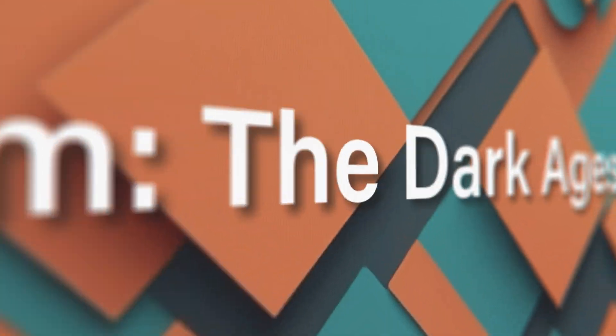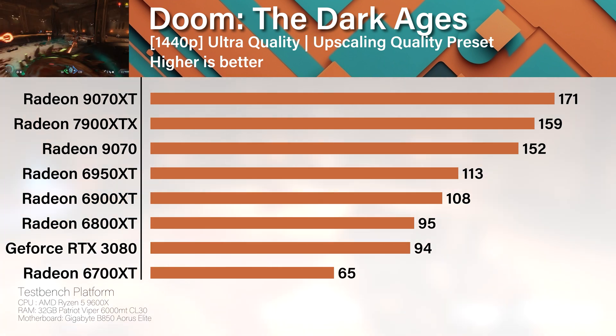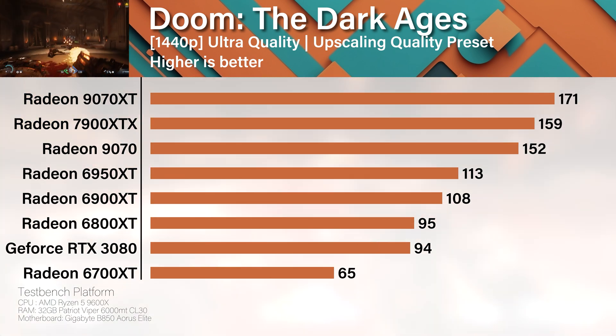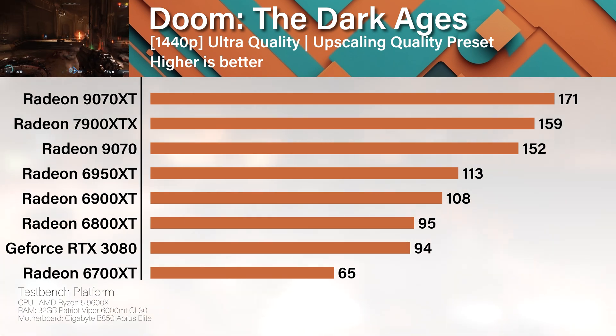Metal ray tracing: the 9070 XT kicks the door in guns blazing, outpacing the XTX like it owes it money. The non-XT is right behind, still ripping and tearing with slightly less righteous fury. The older cards still rock this game, but the 9000 series punches you directly in the corneas with crispy demon-slaying frames.